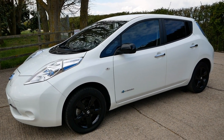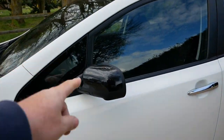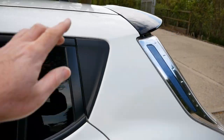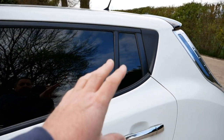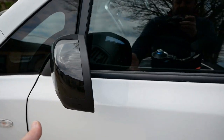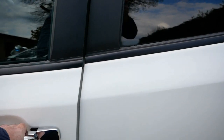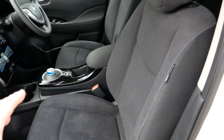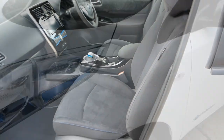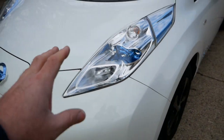What you get on a black edition is obviously the black wheels, black mirror caps, the black spoiler on the back, and the rear windows are all tinted. You get cameras all round like you get on the Tecna — at the front, at the sides and at the back. You get the same cloth interior as the Acenta, but you also get the LED front headlights like you do on a Tecna.